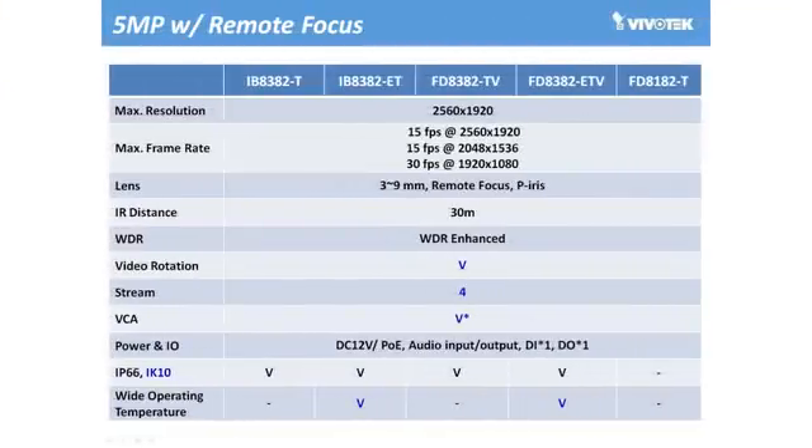Besides the fixed focal length cameras mentioned on the previous page, the 82 series also includes vari-focal cameras. And, like the fixed focal length cameras, bullet, indoor dome, and outdoor dome with both normal operating temperature and wide temperature support are included. Here's a list summarizing the specifications for each model of this series.